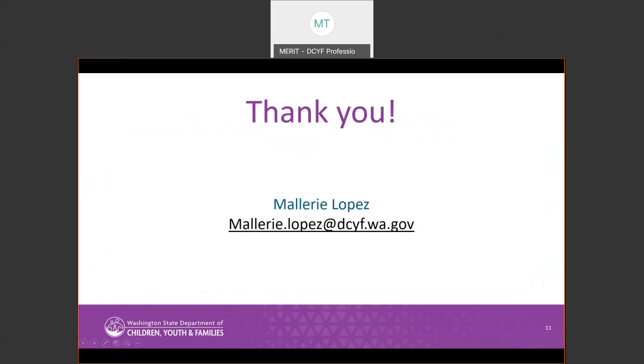Thank you for tuning into this webinar about the COVID-19 Classroom Toolkits for Licensed Early Learning Providers. If you have any questions, don't hesitate to reach out to me, Mallory Lopez, at mallory.lopez@dcyf.wa.gov.